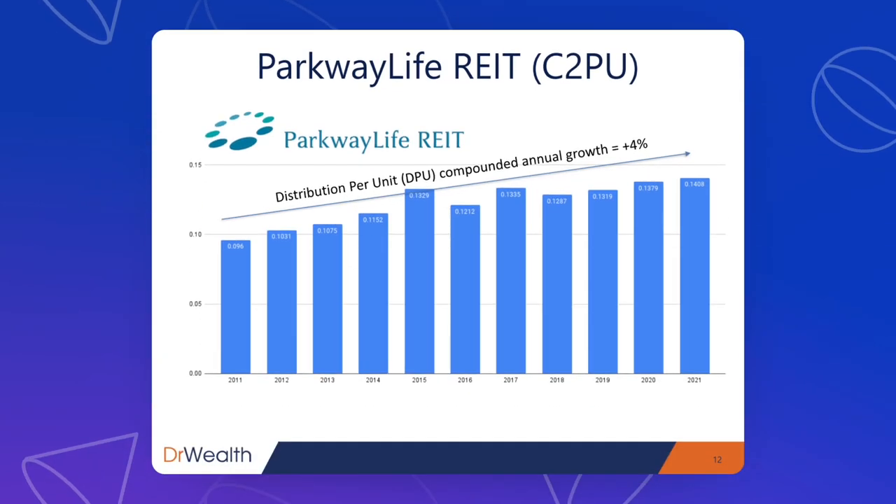Third in the list is Parkway Life REIT. The DPU growth has been very consistent. In 2015 and 2017, there were some spikes because of special dividends paid in those years — but other than that, it's a very consistent DPU-growing REIT, compounded at 4% per year over the past 10 years.